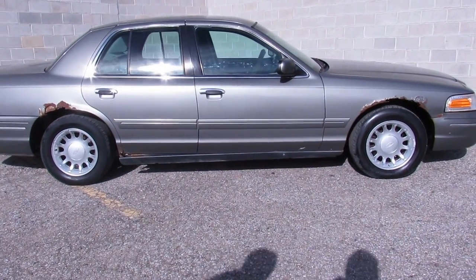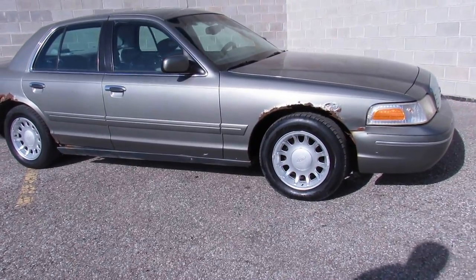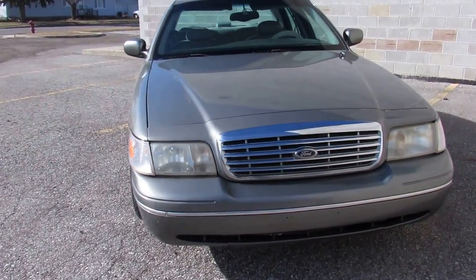Hey guys, it's Approval Power Sports doing a video on one of our used cars. This one's a 2000 Ford Crown Victoria LX for sale. We got this thing priced at $19.99. It's rusty but trusty.